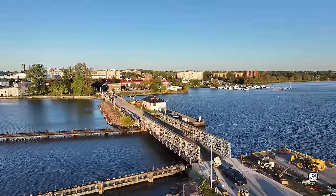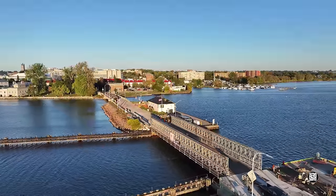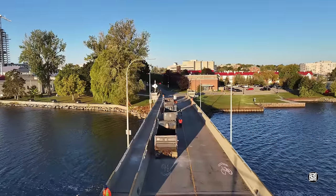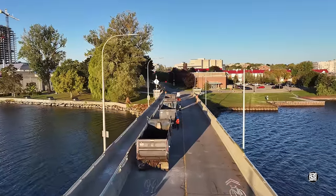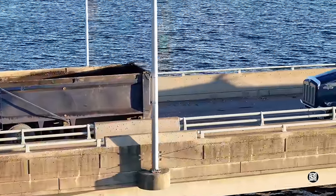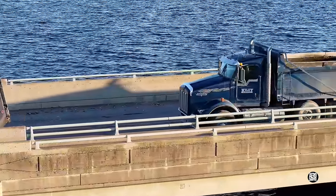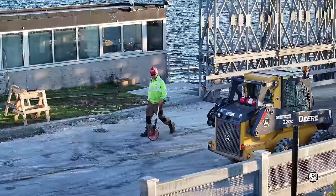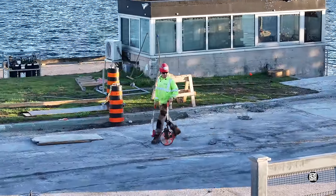After a quiet weekend, an early approach to the bridge revealed an assembly of trucks on the west end. Identification was no challenge — Kylie Paving was on scene and clearly sizing things up for a job.